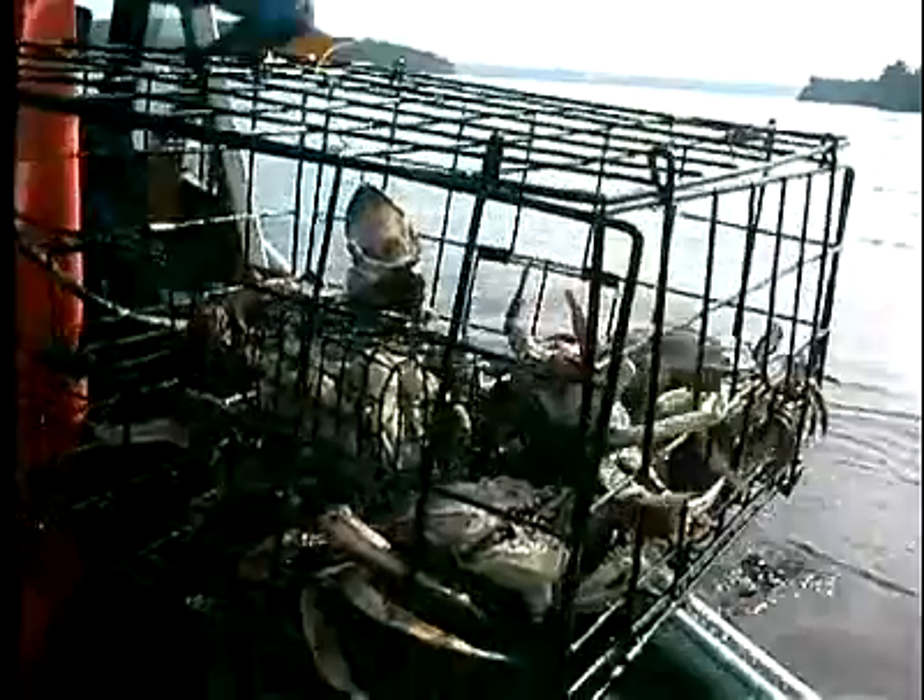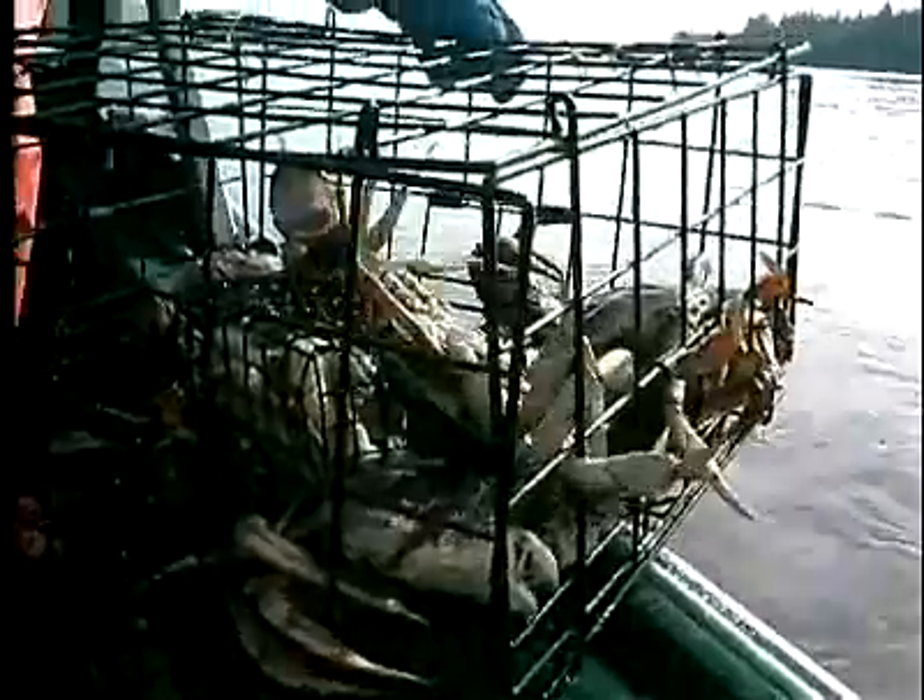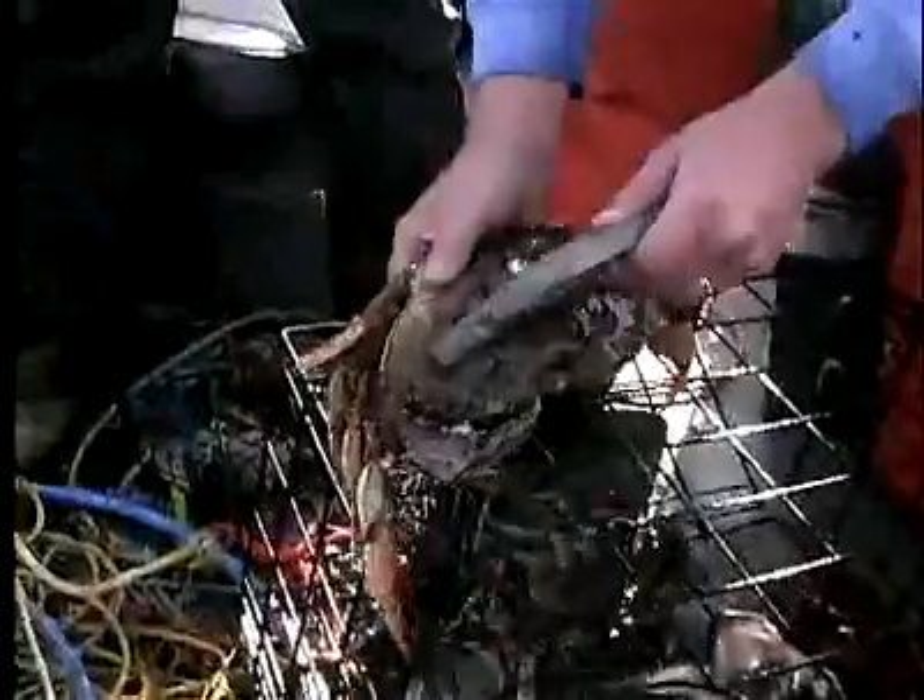Other things that work well are turkey, other types of shellfish — clams and such work as well. Some people do use cat food, dog food, and other canned products like that. My experience has been it doesn't work as well, but people do use that.